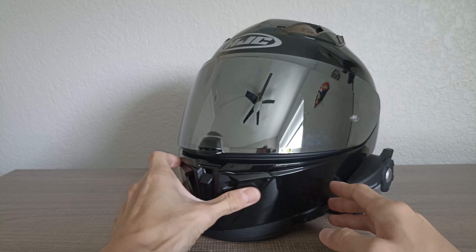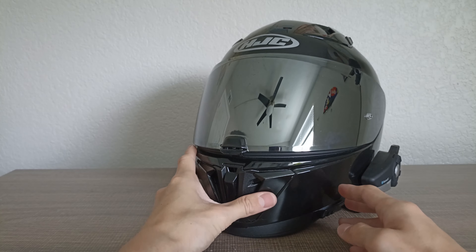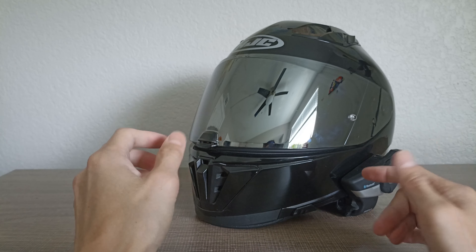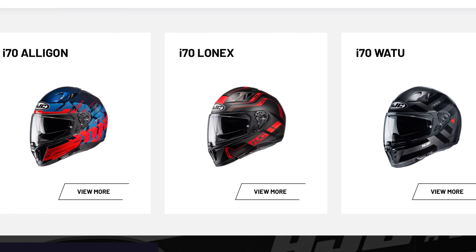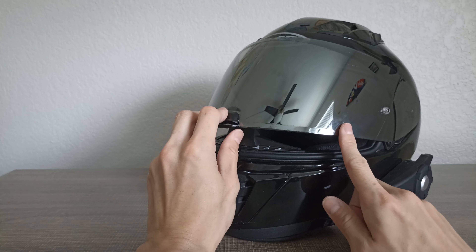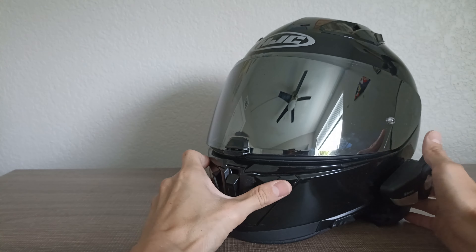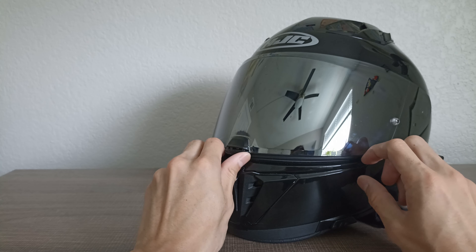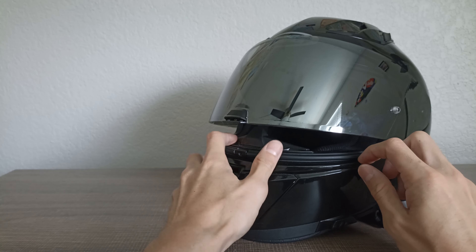In my opinion this helmet looks really badass — almost like Darth Vader. You can use it for cruising, for sports bikes — it's really a versatile helmet for any type of bike. There are also many different options as far as colors and graphics. You can switch up the visors very easily; when you search for the visor it's called the HJ-31.